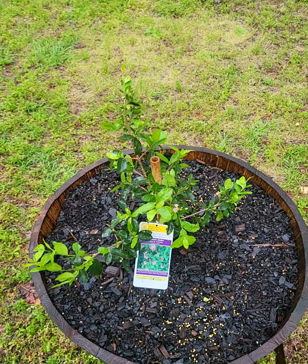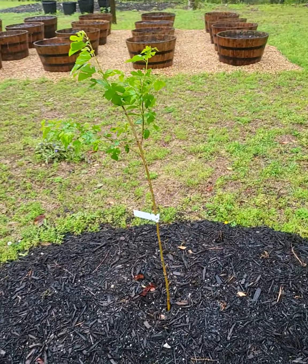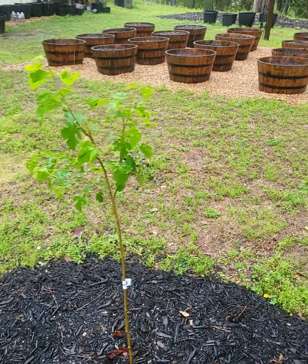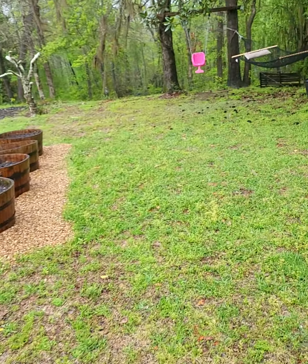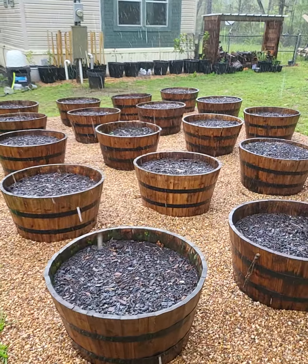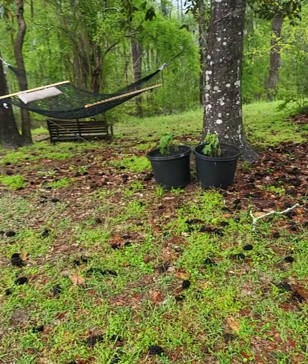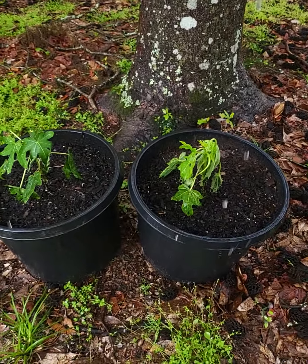All the dormant trees are coming to life — mulberries and everything. And this is where we're going to plant our vegetables.